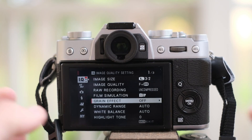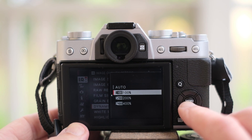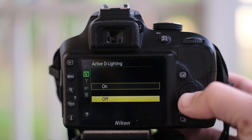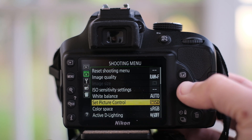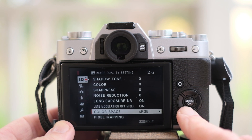Both cameras have a method to modulate dynamic range for their JPEGs. Fuji lets you choose dynamic range of 100%, 200%, or 400%. Correspondingly, the Nikon has Active D-Lighting. I'll switch the dynamic range modulators of both cameras to the lowest setting to make them more comparable.